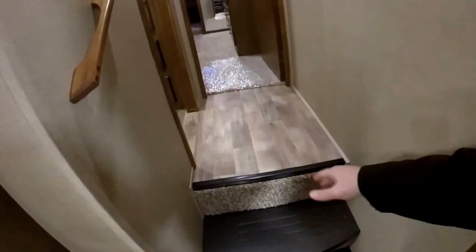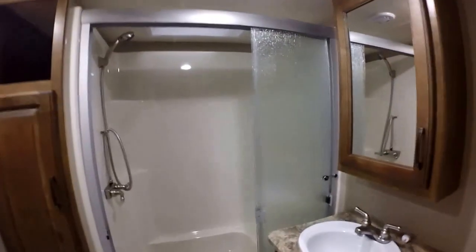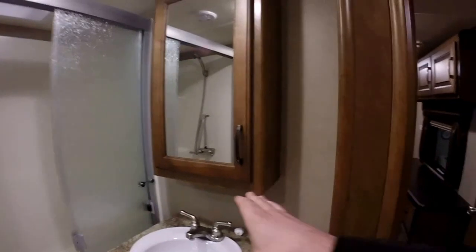Grab handle going up the steps — no carpet as you see. Triple pane glass going into the shower. 48 inch shower with the seat. Nice linen closet there. Porcelain foot flush stool. Tons of storage in the bathroom.